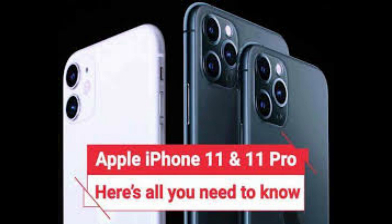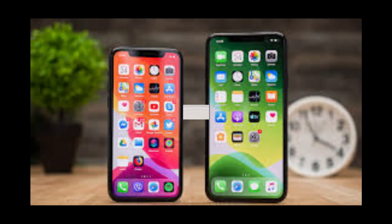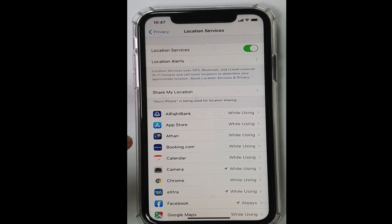Assalamualaikum, marhaba, and welcome to my blog. You would have noticed that your phone discharges by itself even when you are not using it. Today I'm going to show you the reason why your phone is discharging.